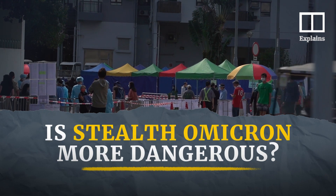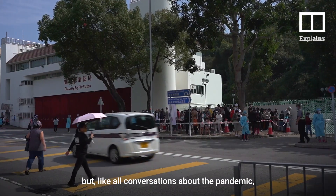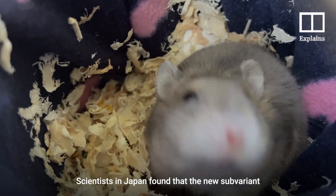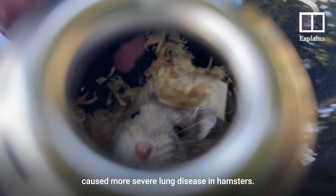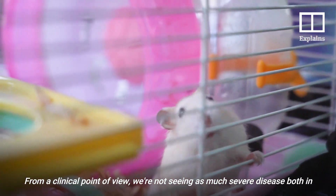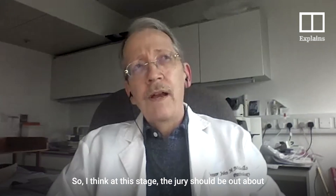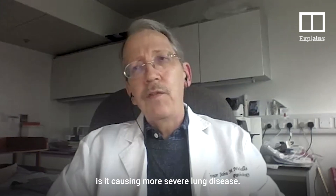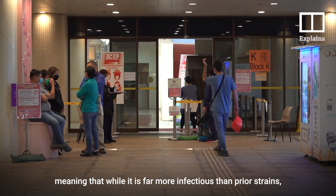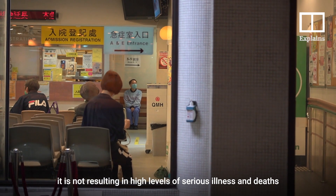So is Stealth Omicron more dangerous than the previous strain? According to some experts, scientists in Japan found that the new sub-variant caused more severe lung disease in hamsters. But Professor Nicholls said this can't be directly compared to humans — from a clinical point of view, we're not seeing as much severe disease in Denmark or in Hong Kong. So far, Omicron BA2 is acting similarly to its sister variant: while it is far more infectious than prior strains, it is not resulting in high levels of serious illness and deaths like the Delta variant.